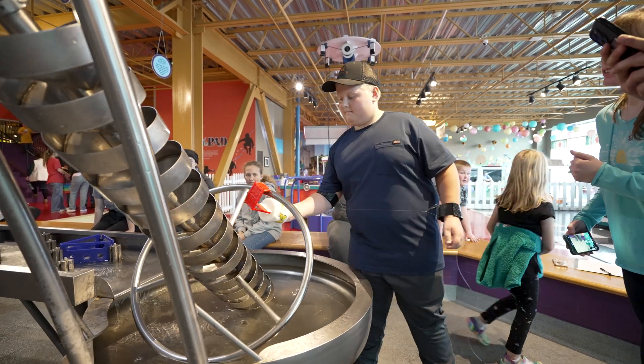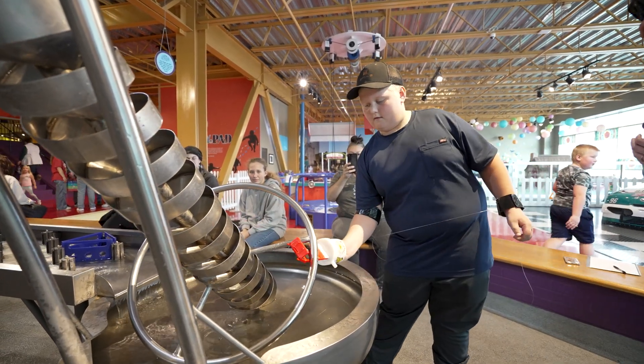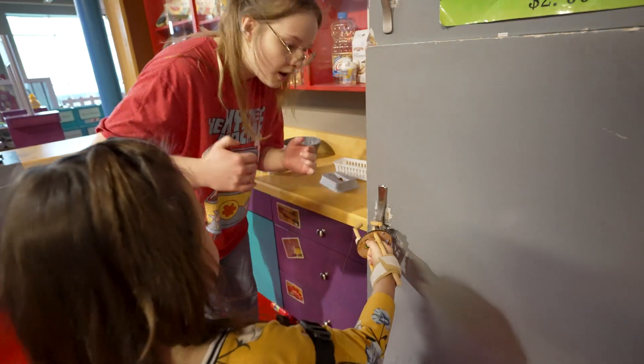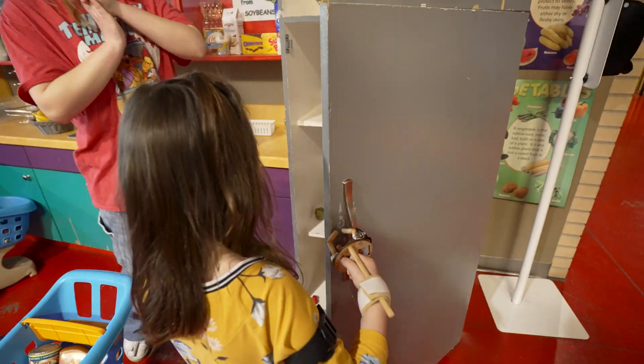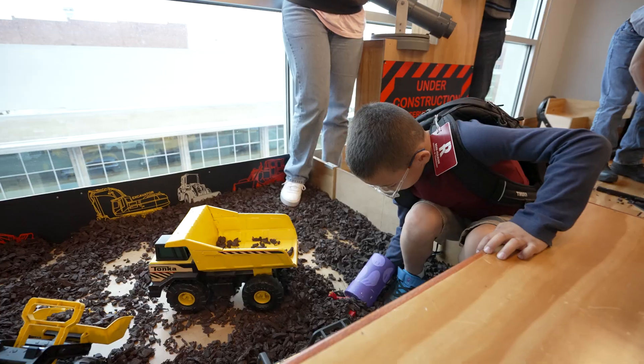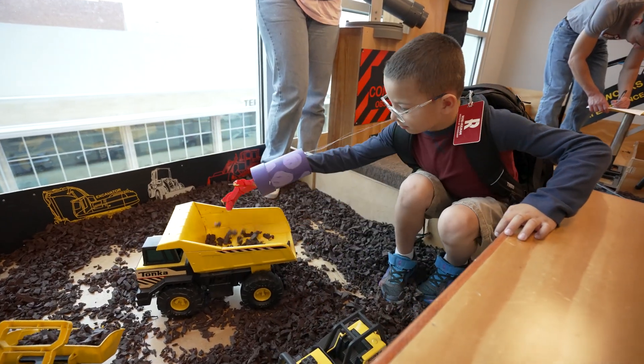Our project was designing a prosthetic hand, so our whole project kind of orbited around how can we help this kid have a complete experience at the Terre Haute Children's Museum and make it as easy for this child as possible. We were all designated one certain area in the museum to create a prosthetic arm which would solve the problems that this kid would have.